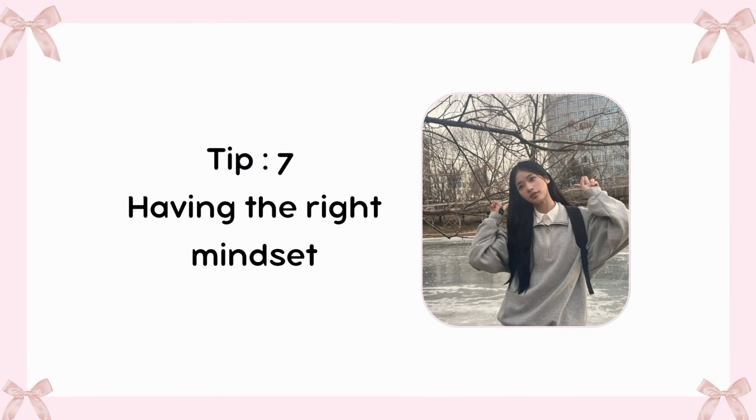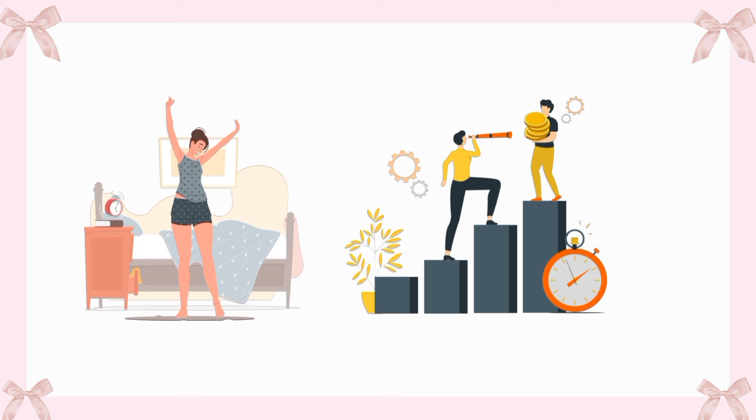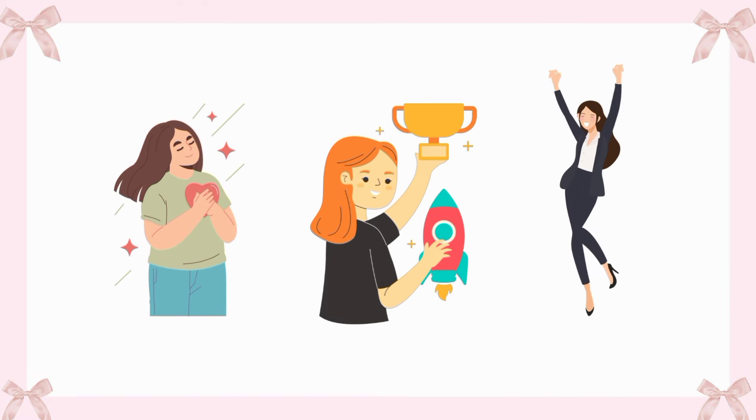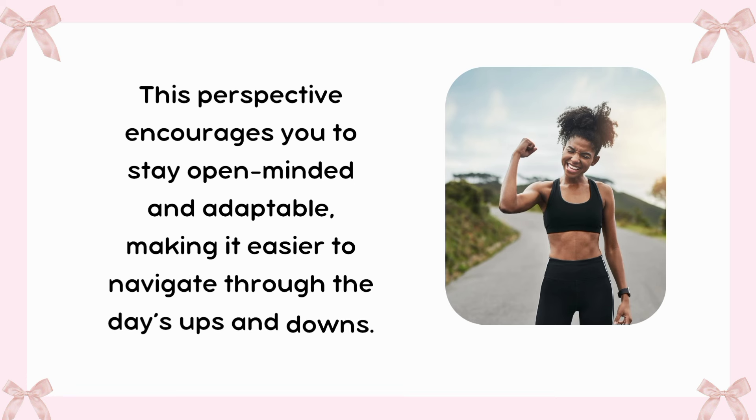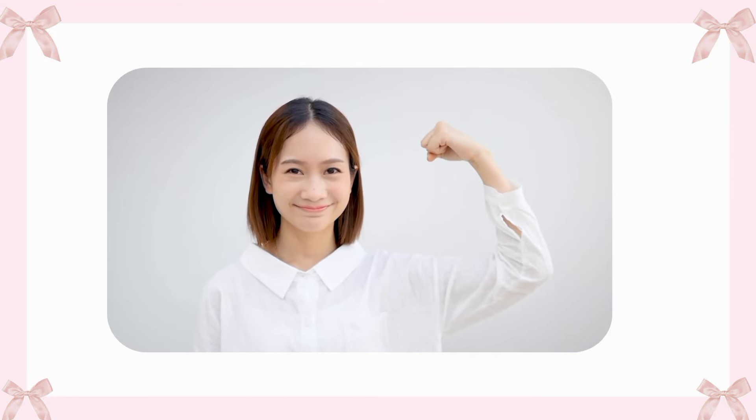Tip 7: Having the right mindset. Having the right mindset for the day can set the tone for everything that follows. Starting the morning with a positive attitude and clear intentions can significantly impact how you approach challenges and opportunities. It's important to take a moment to reflect on your goals, whether it's being more productive, staying focused, or simply enjoying the little moments. By cultivating a growth mindset, you can embrace learning and improvement, viewing obstacles as chances to grow. A strong mindset can empower you to tackle the day with confidence and enthusiasm, making every moment count.